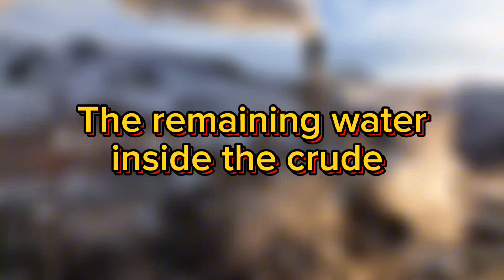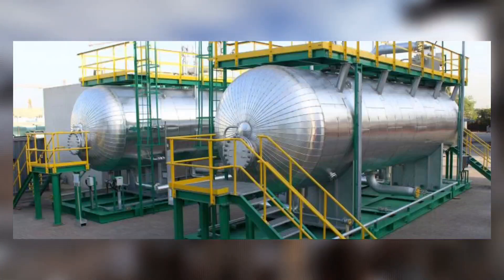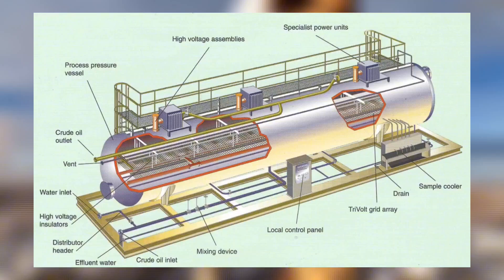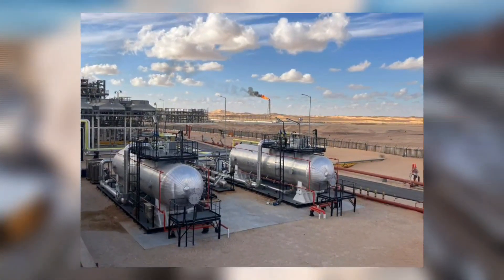Now that most of the water is gone, the next challenge is to remove dissolved salts. These salts are mainly found in the tiny amount of remaining water and can be highly corrosive, especially during refining. This is done using desalters, which are usually electrostatic coalescers similar to dehydrators. Fresh water is mixed with the crude to dilute the salts, and then the mixture is subjected to another round of separation. The salty water settles out and is drained away, while the desalted crude continues forward. Desalting is especially important for protecting refinery equipment and meeting export specifications.